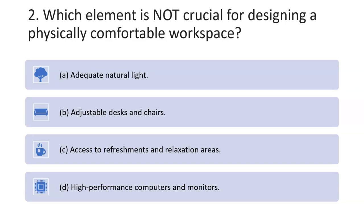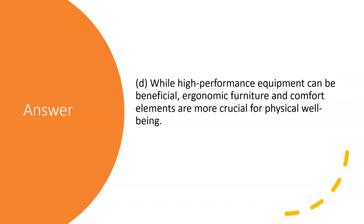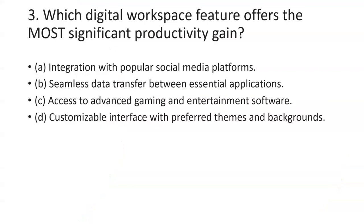The second question asks which element is not crucial — note 'not' is a keyword here — for designing a physically comfortable workspace. Out of the four options, the correct answer is D: while high-performance equipment can be beneficial, ergonomic features and comfort elements are more crucial for physical well-being.